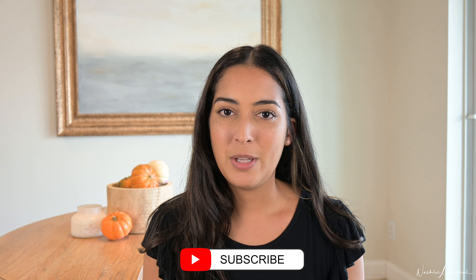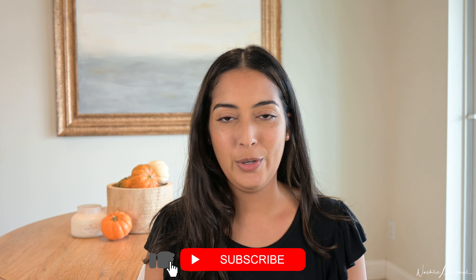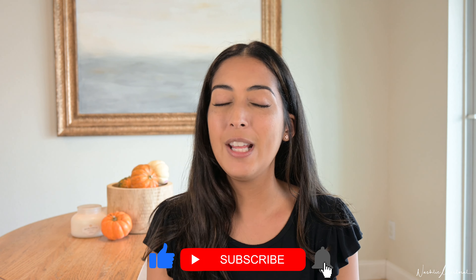I hope you guys enjoyed this video going thrifting and antiquing. If you enjoyed it, give it a thumbs up, please subscribe to my YouTube channel for more content like this, and hit that bell notification to be notified when I post another video. I will see you in the next one, bye!